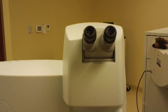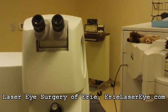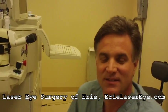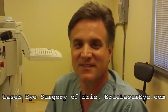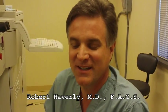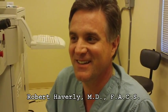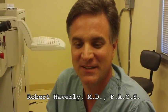We are behind the scenes right now at Laser Eye Surgery of Erie. This is where it happens, where the procedures go on. We are with Dr. Haverly, who is the man that will be doing your LASIK for you. Welcome, thank you for coming. It's an exciting time — clicking down to look at LASIK and having some interest in it is definitely a life-changing event.